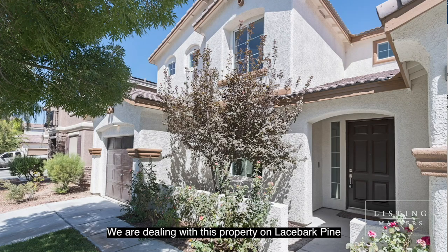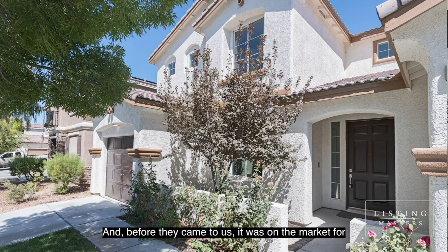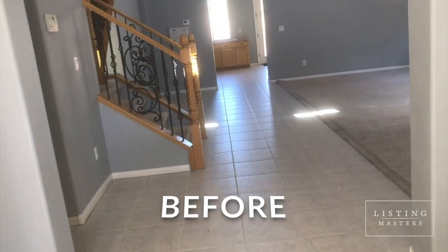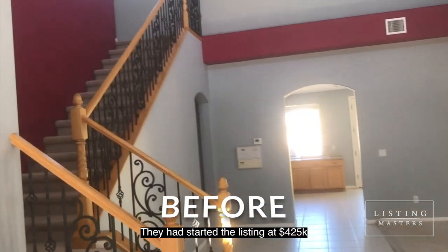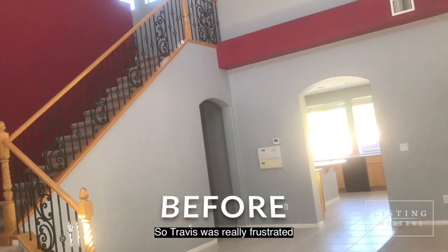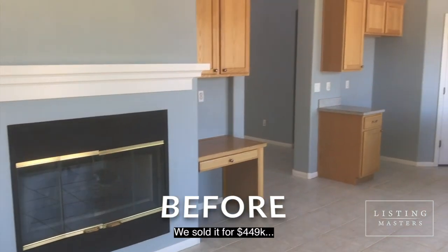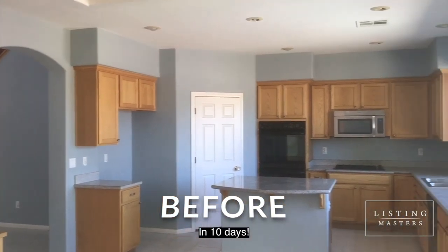We're dealing with this property on Les Spark Pine. Before they came to us, it was on the market for almost two months — 78 days. They had started the listing at $4.25 and they couldn't get an offer on it, so Travis was really frustrated. Once we brought it over to Listing Masters, we sold it for $4.49 in 10 days.